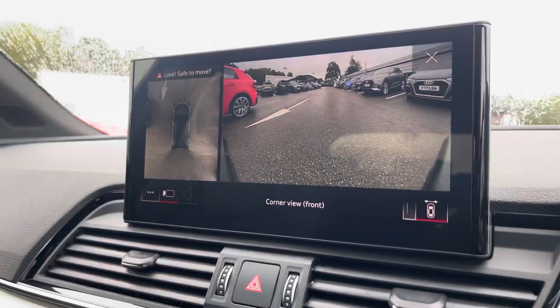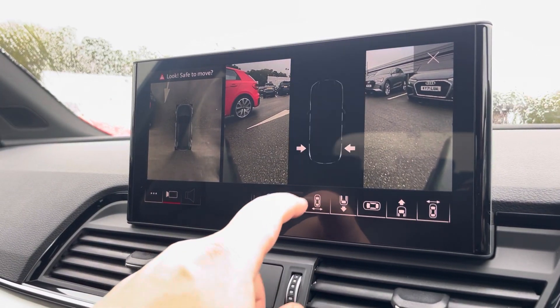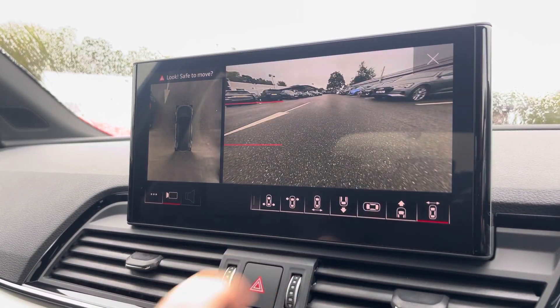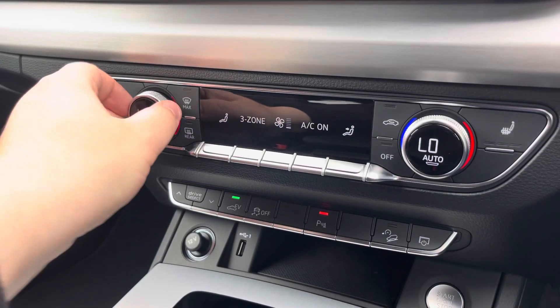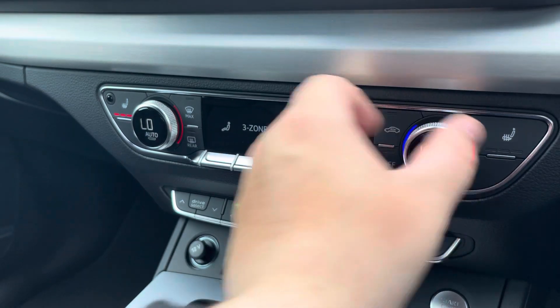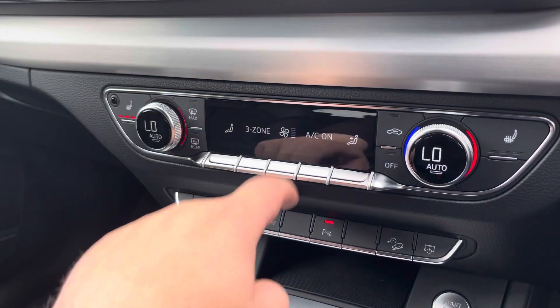Also part of the comfort and sound pack, we have the 360-degree camera, which really does allow for all types of manoeuvring situations. As we move down to the three-zone climate control, this can be set just for the driver, passenger, and rear passengers, with heated front seats also included.